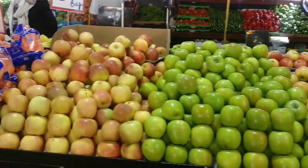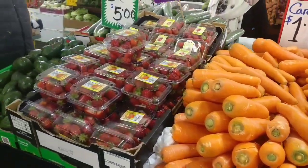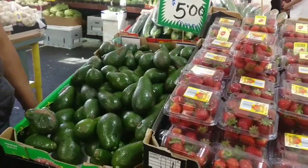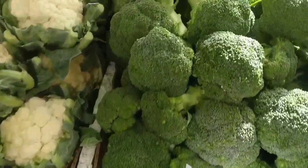Green apple, apple, carrots, strawberries. This is broccoli.